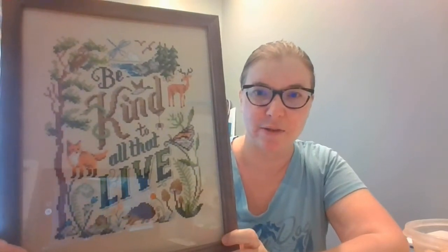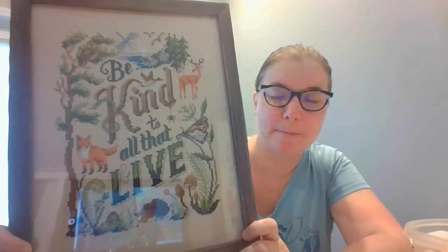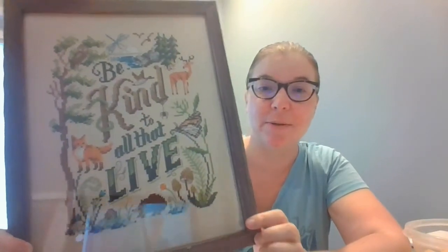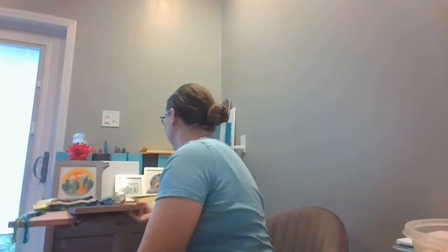This is from Emma Congdon's book Cross Stitch for the Earth. It says 'Be Kind to All That Live' and it's got a lot of cute little critters in it. This is a birthday present so I need to get it out to the recipient. I had to buy a second frame because it was exactly 10 inches and my 8x10 frame was too small — I think this ended up being a 9x11 frame or something, but it worked.